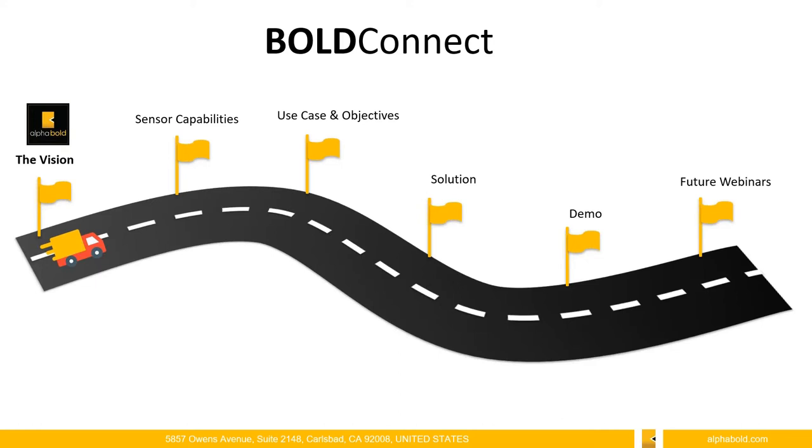My name is Sam Khan, and I'm the Practice Manager for AI and IoT here at Alpha Bold. We're going to be discussing the whole roadmap for this webinar, starting with the vision.